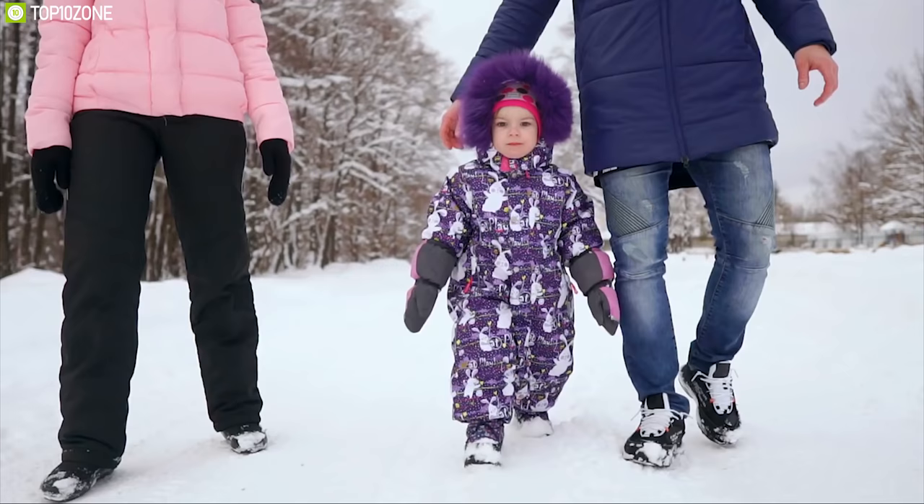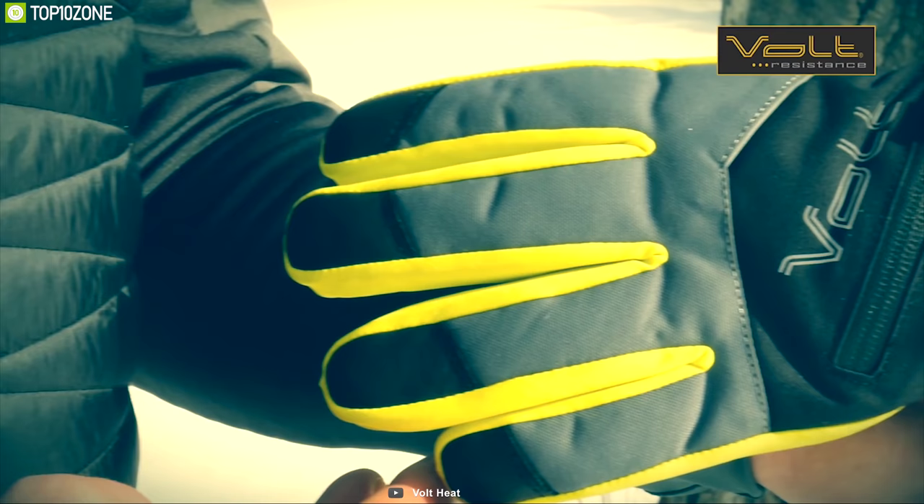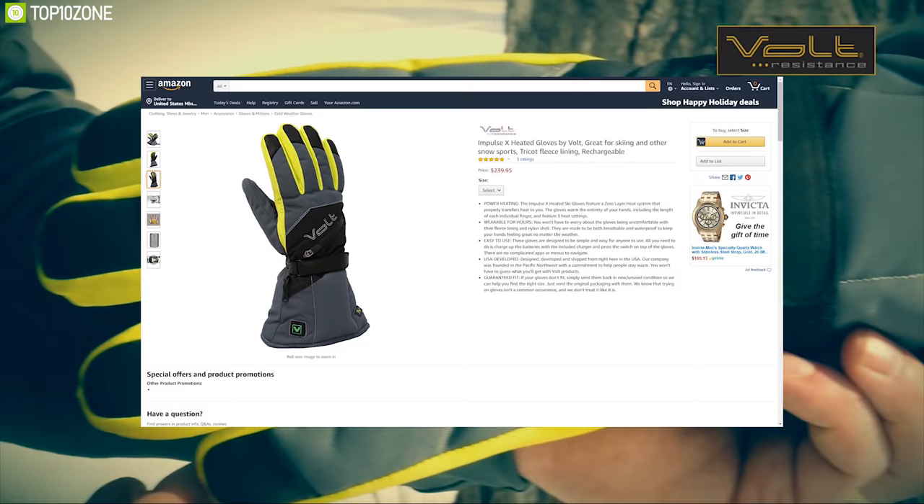If you are thinking of buying a pair of gloves for your next wintertime camping trip, then you should go for it. These gloves are available online and you can get them right now.